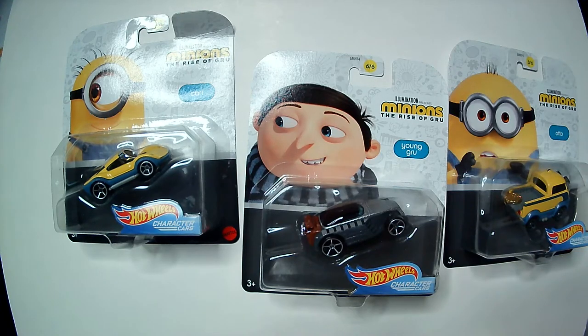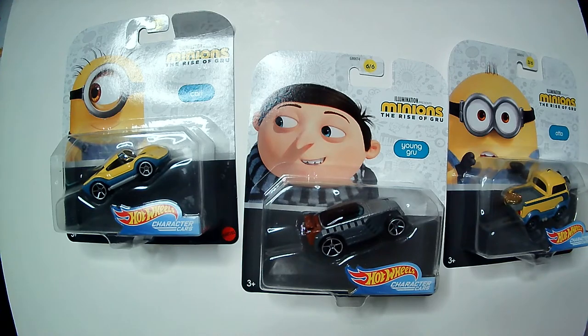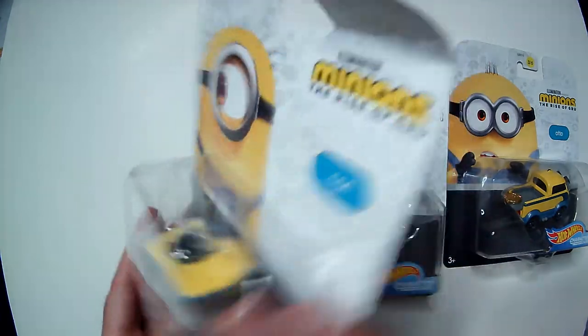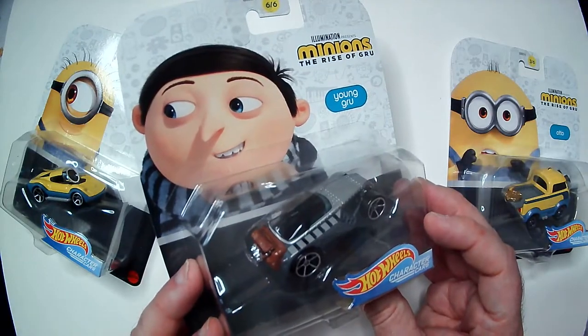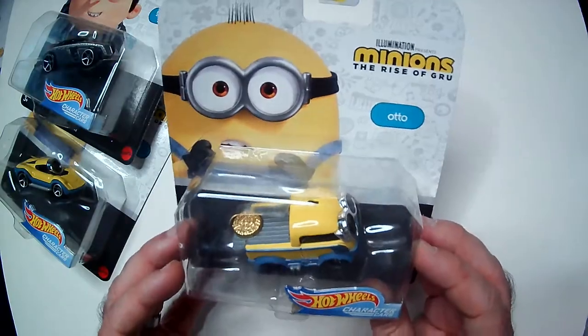Hey, welcome back to RRR. Got some Hot Wheels Minions: The Rise of Gru cars. Carrier cars here — you have Carl, Young Gru, and Otto.